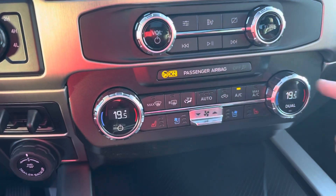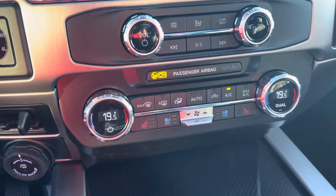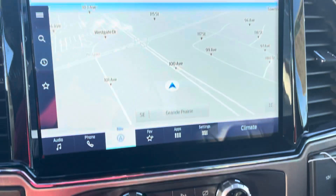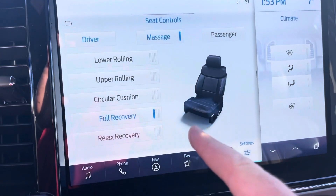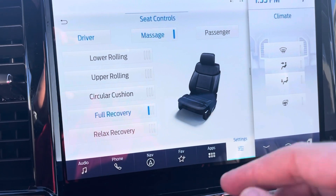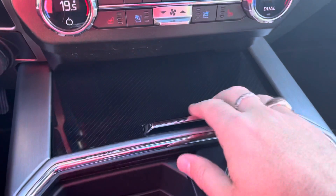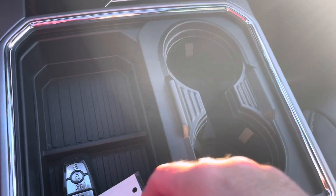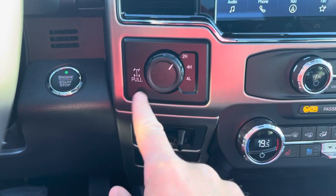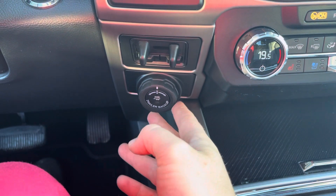You have dual climate control for driver and passenger, plus those heated and air-conditioned seats. Press the middle seat control button and the display shows lumbar and massage controls — lower rolling, upper rolling, circular cushion, floor recovery, and relax recovery — all with three different intensity levels. Down below there's a covered area with USB, USB-C, and wireless charger. A big storage area, cup holders, and sliding to give you four cup holders — two large ones for coffee mugs — plus a big center armrest with upper and lower sections and another 12 volt outlet. Beside the screen you have four-wheel drive with locking rear diff, trailer brake controller, and backup trailer tow assist, letting you steer your trailer with a dial. There's also another inverter power supply and dual glove boxes.